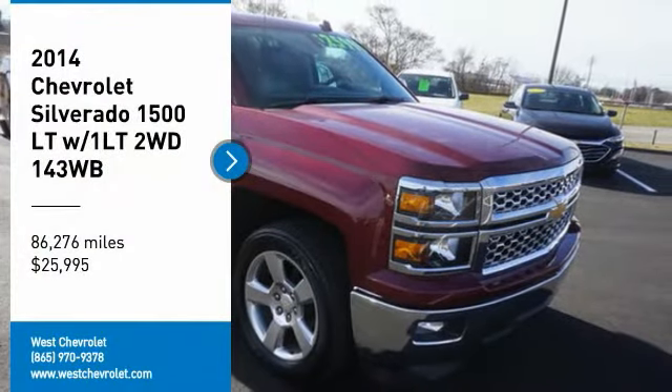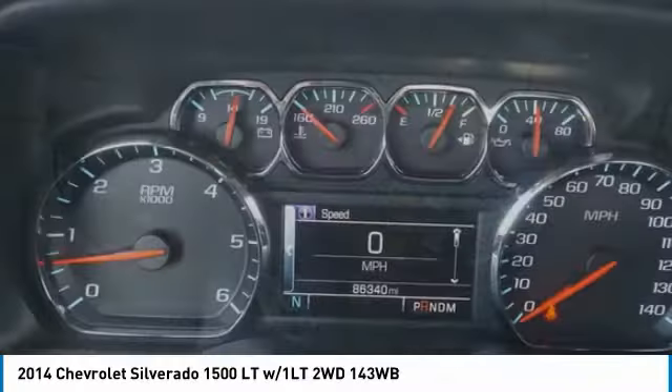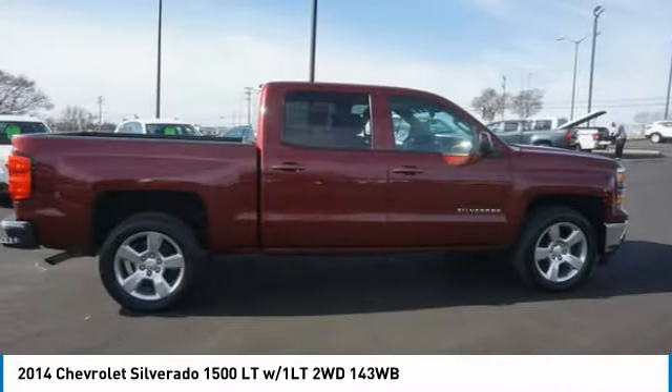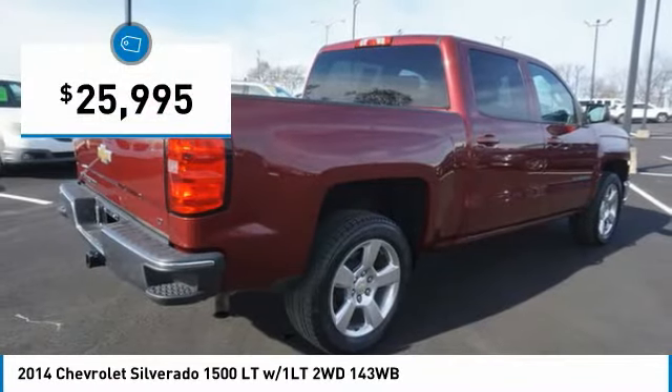Looking for the right vehicle? Check out the 2014 Silverado 1500. The Chevy Silverado 1500 has the lowest cost of ownership of any full-size pickup and is priced below $30,000.